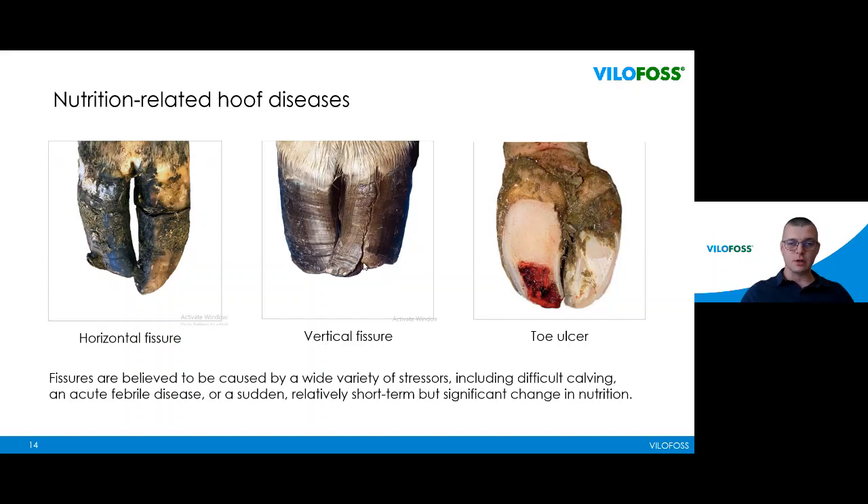Moisture inside the barns or outside in the pasture is also one of the causes of these diseases. We can address these problems by changing the rations or by adding minerals. For example, from the hoof wall we can see growth from the past six months, and another solution is to add minerals to our ration.